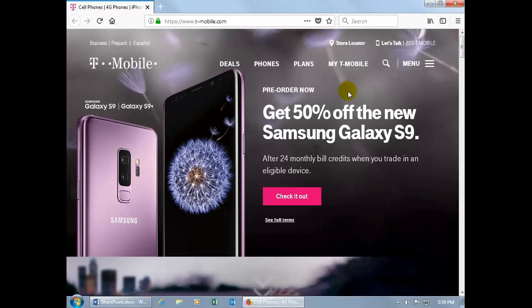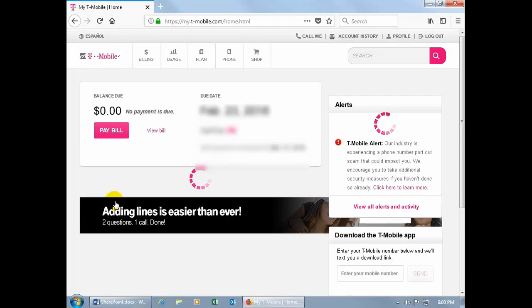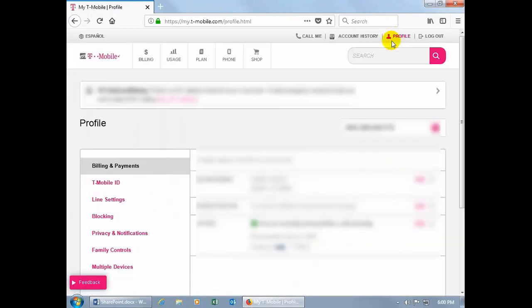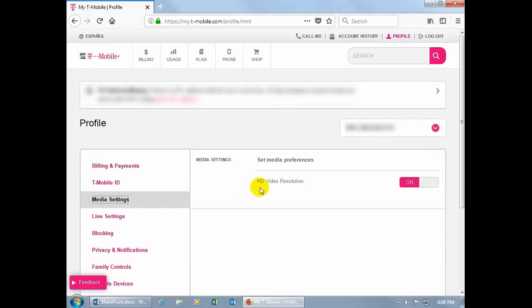I'm here at the T-Mobile website. I clicked on My T-Mobile, typed in my login information, and logged in. I was told to click on Profile, and then over here on the left-hand side, I was asked if I could see Media Settings. I did not, so the rep got off, talked to somebody in tech support, came back, and asked me to refresh the screen. When I did, I could then see it. I clicked on Media Settings — and there you go — High Def Video Resolution, and it's on.